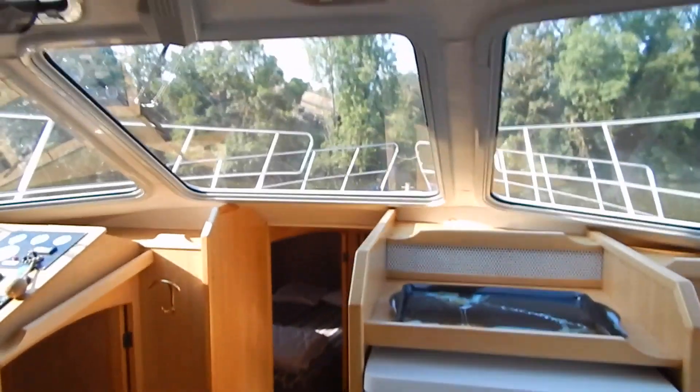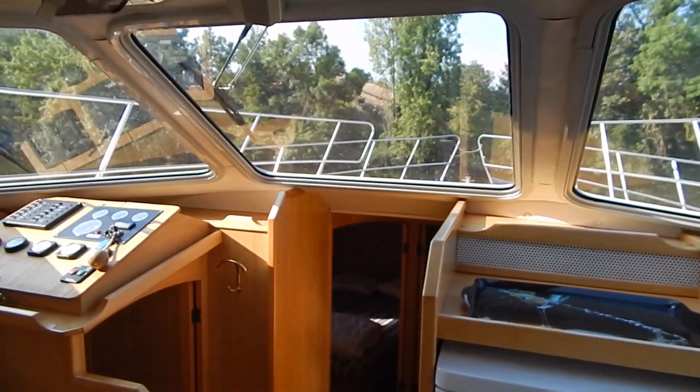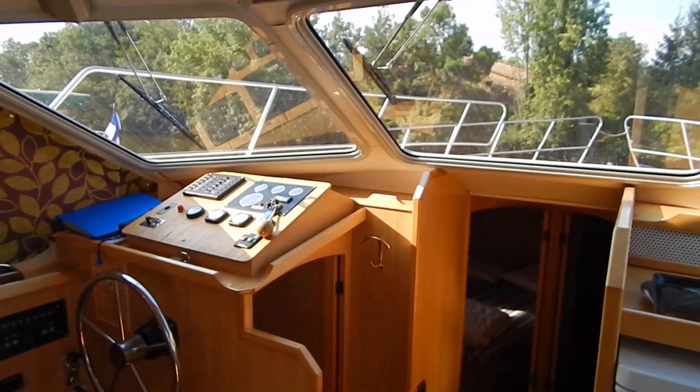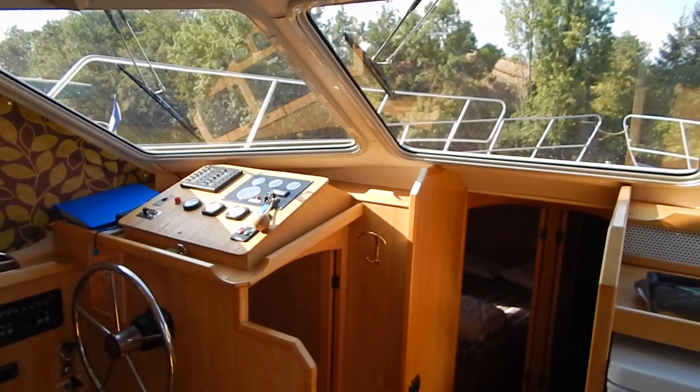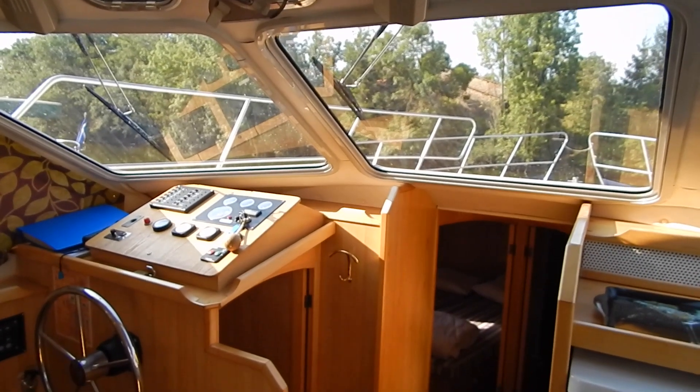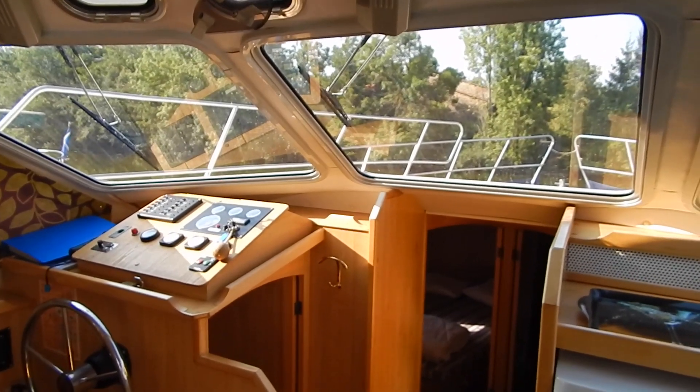This is a boat that easily cruises canals, rivers, and as I say, also Category C coastal water navigation. If you'd like any more information, I'm Graham from Boatship Bargain. All my contact details are on this information.